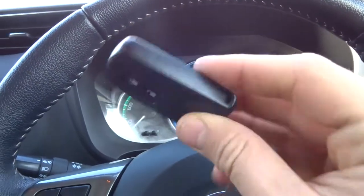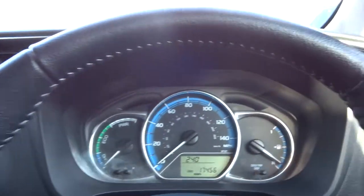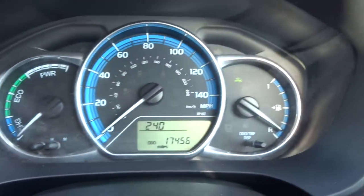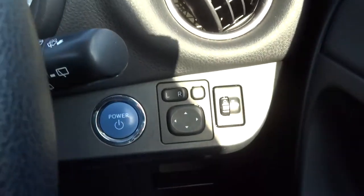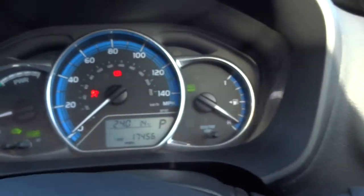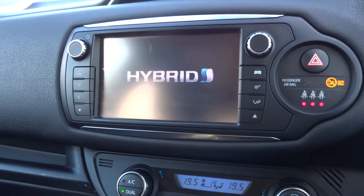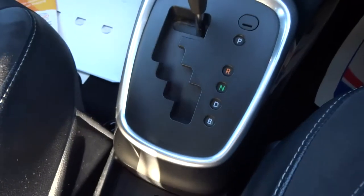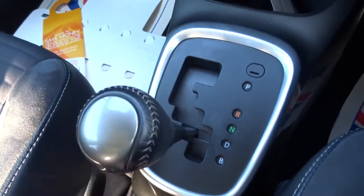To get it started, it is keyless — you just need the key in your wallet, purse, or pocket. Put your foot on the brake, press the power button, and the car will tell you that it is ready. Then you can be on your way and let the media interface boot up. Just knock it down to drive and off you go.